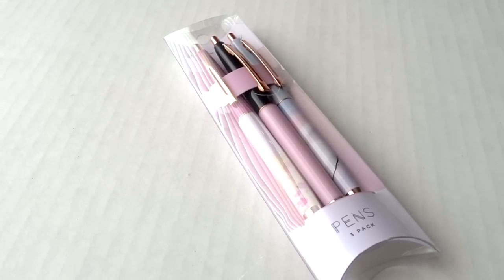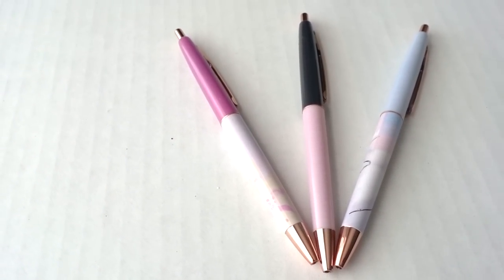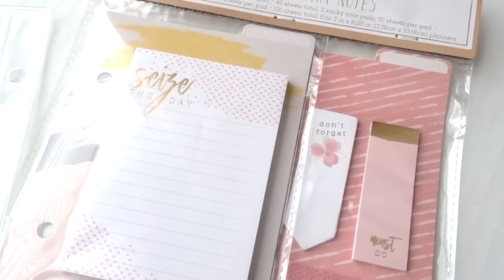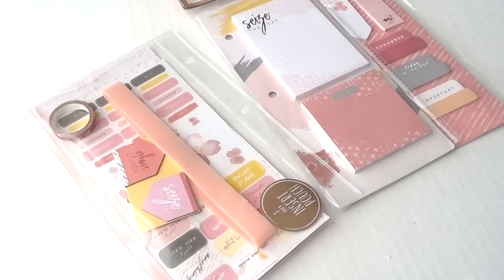How cute are these retro pens? Three come in a pack and they all complement my planners. I could not walk away without grabbing a few page flags and sticky notes, and a pack of insert pouches, of course. The work is pretty much done for you.